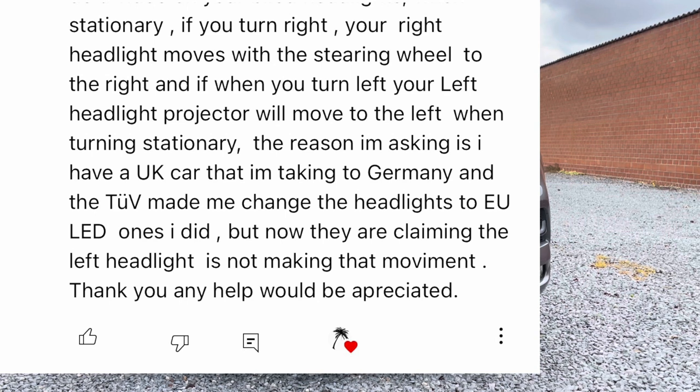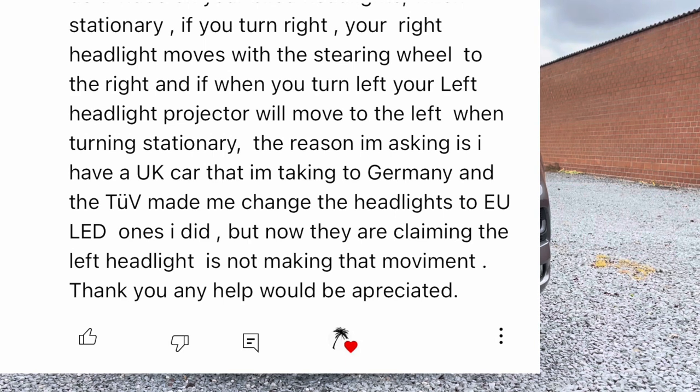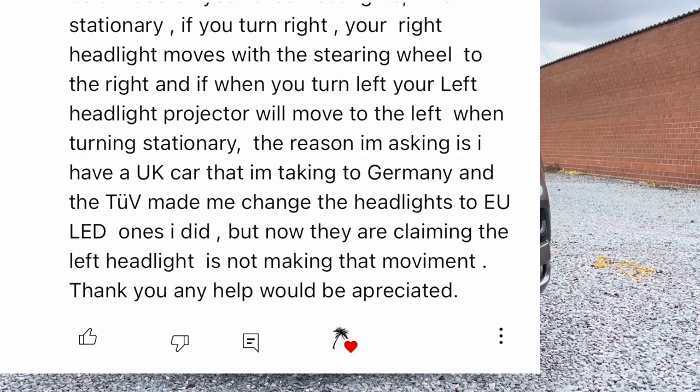The reason I'm asking is I have a UK car that I'm taking to Germany and the TÜV — which is the German version of the MOT — made me change the headlights to the European LED ones, which I did. But now they are claiming that the left headlight is not making that movement. Any help would be appreciated.